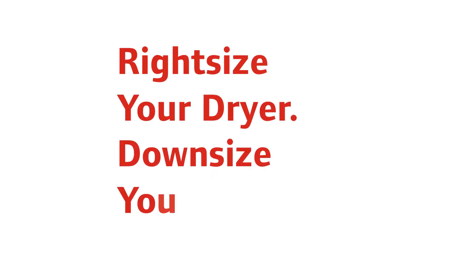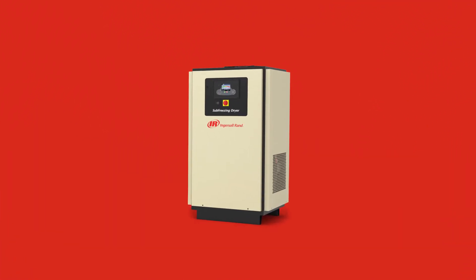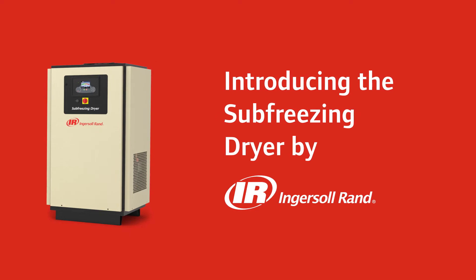Right-size your dryer, downsize your costs. With more than 145 years of engineering expertise and heritage, Ingersoll Rand is proud to introduce the Sub-Freezing Dryer — a first of its kind.